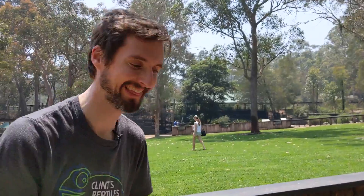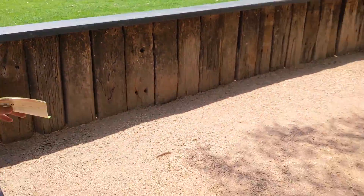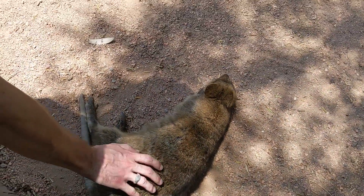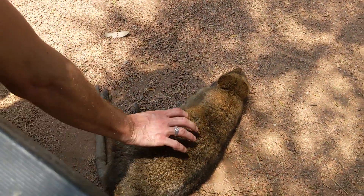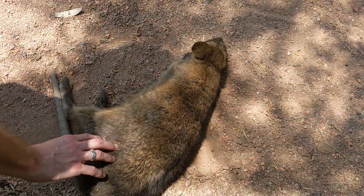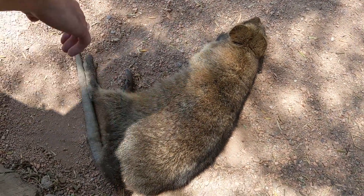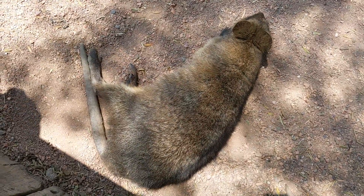This is a quokka. They're a tiny little kangaroo relative and they're amazing. Look at how cute it is — this is how big it is. Look, it's got a tail kind of like a rat. This is the true kangaroo rat.